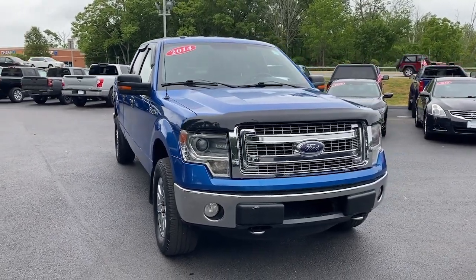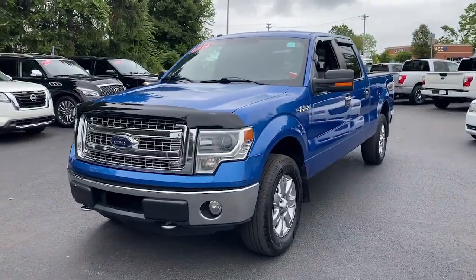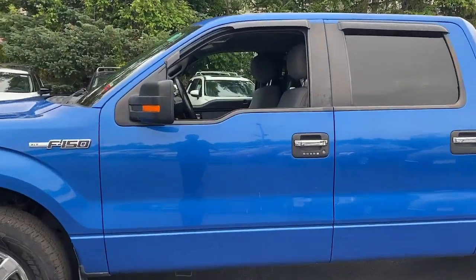You will love the features of this 2014 Ford F-150. With less than 110,000 miles on the odometer, this vehicle provides excellent value. Take a closer look at this full-size F-150.